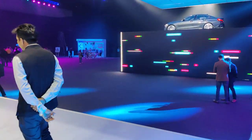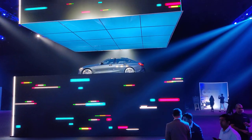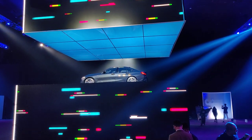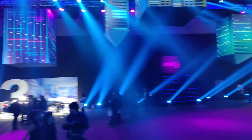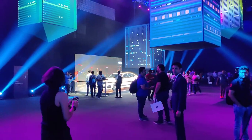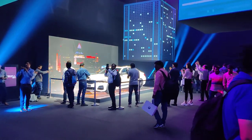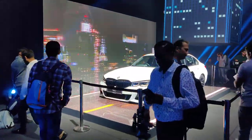There is one more display car right over there that's getting a lot of attention. We'll show you the other two models on display. White is my favorite with the body kit — it looks really really nice. We're getting closer to the white 3 Series in M form.